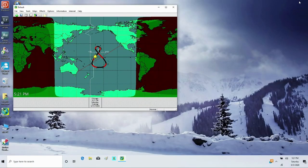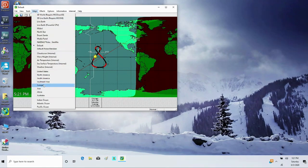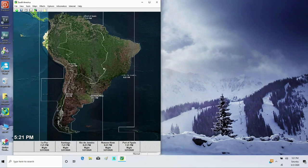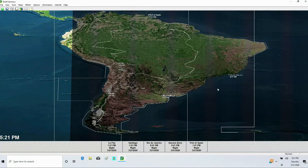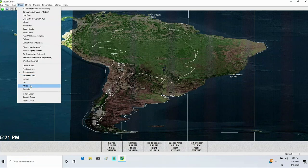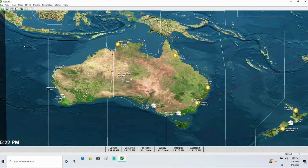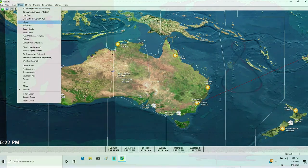By default the map stretches to fill whatever window I'm using. If I switch to a map of South America that's zoomed in, the distortion looks a bit strange in a wide window — that's partly because this old software was designed for the older standard-definition screen aspect ratio, not widescreen monitors. But you can create maps that zoom in on specific areas of the world.